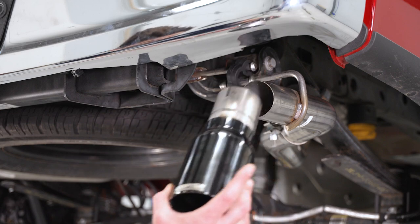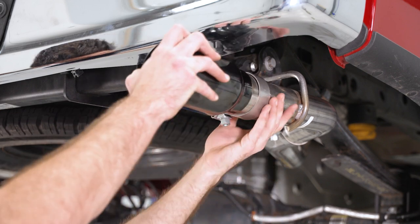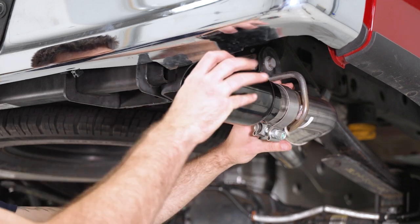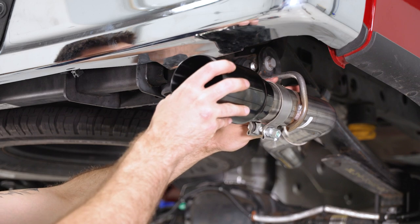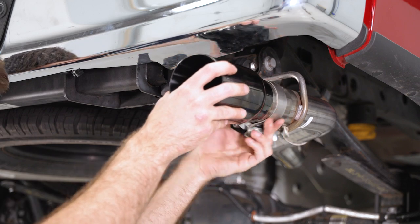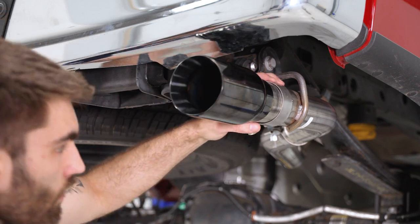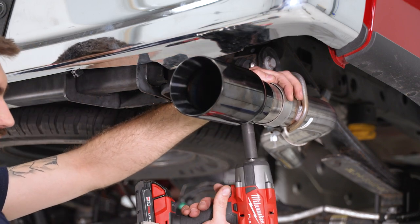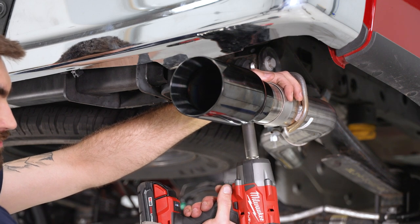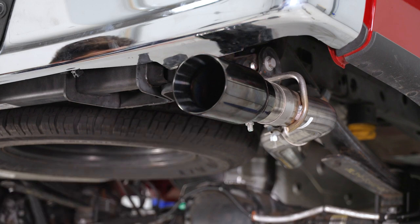Finally, install the tip. Grab the clamp, slide the tip on, and adjust it to have as much or as little poke as you'd like. Slide the clamp into place and tighten it down with the 15 millimeter socket. Then do the same thing on the other side for the second tip.